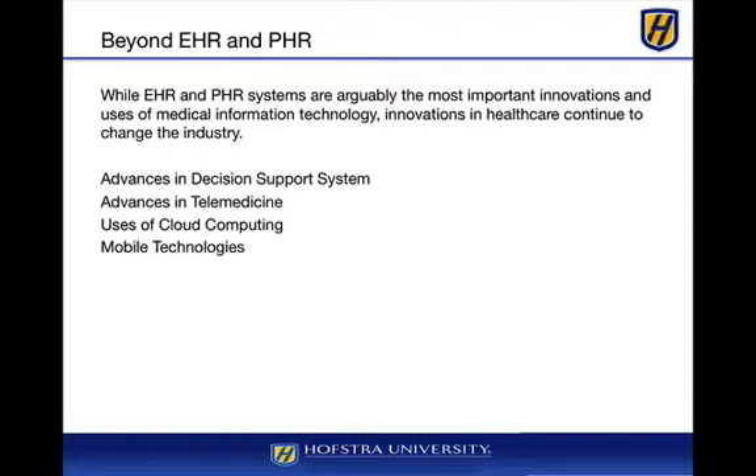Now we have advances in decision support systems, where computer systems are able to aid doctors and nurses in terms of clinical treatment and diagnosis. Advances in telemedicine basically allow patients to remain in their own home and get treatment and diagnoses from providers or nurses remotely. We also have uses of cloud computing for hospitals and payers, as well as mobile technologies used by payers and providers.